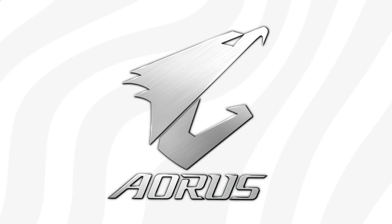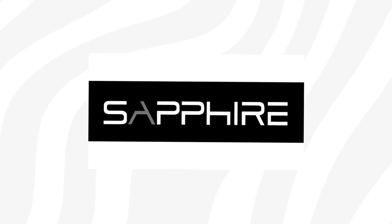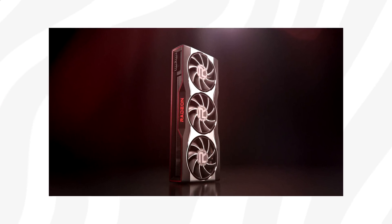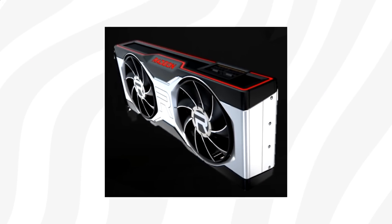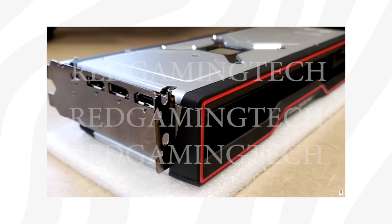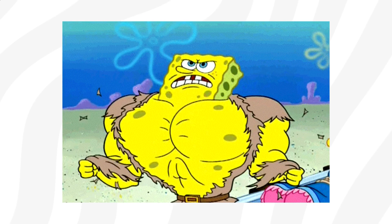That said, reports indicate that AIBs haven't been given enough time to prepare their custom cards for launch, which means that these reference cards will likely be the only variant available for the first few weeks. That raises the question — what do you think about these coolers? Let us know in the comments below.